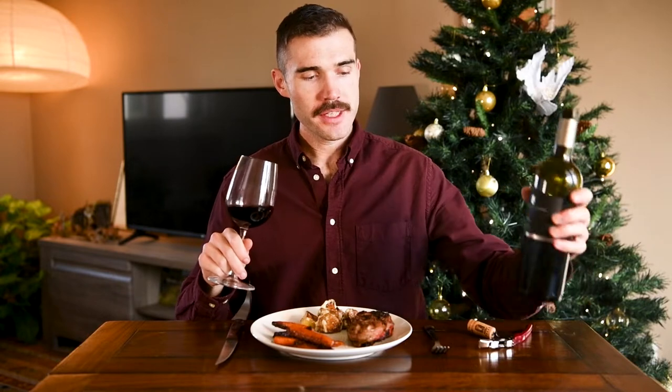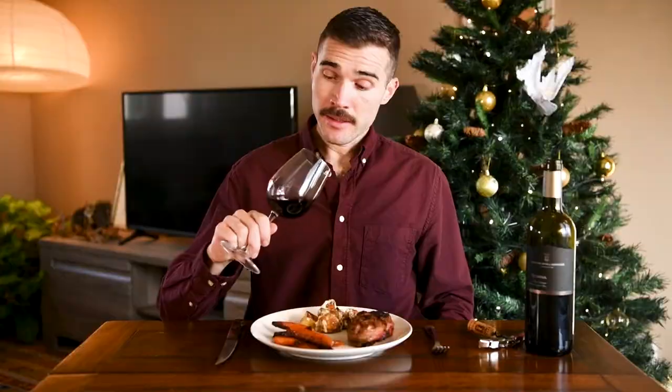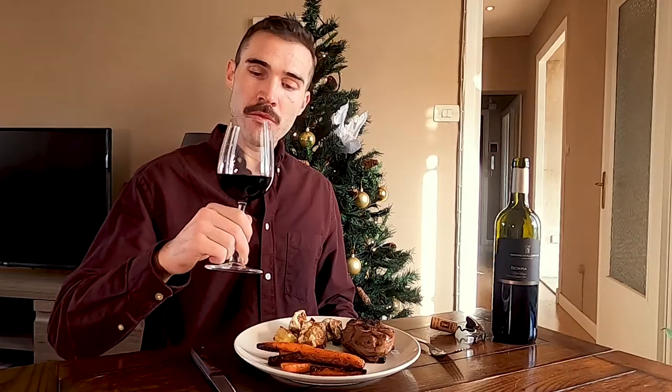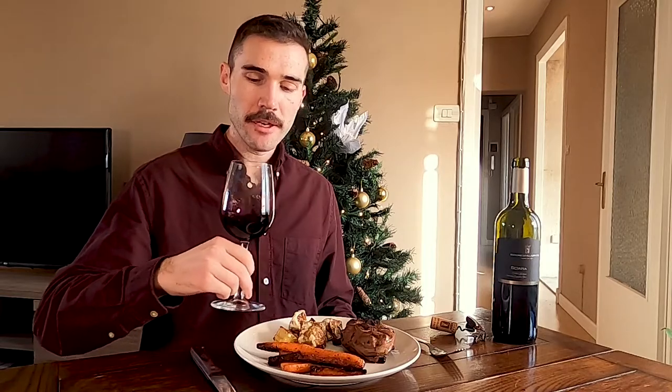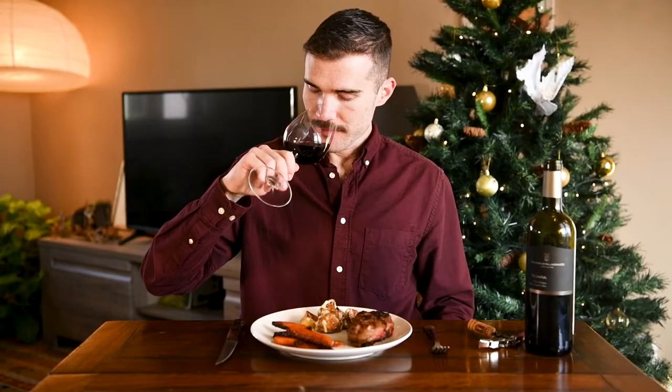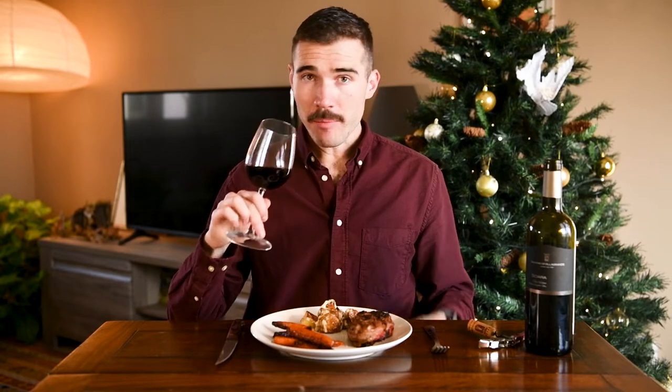So let's take a look at this Merlot from Villa Grande on Etna. I would say it's a medium ruby color, maybe a slight hint of purple in there. It smells unmistakably like black cherries.